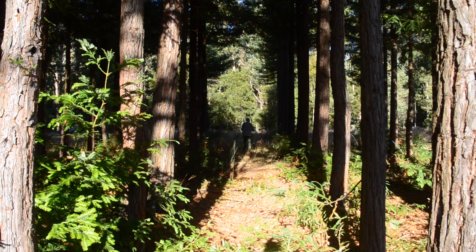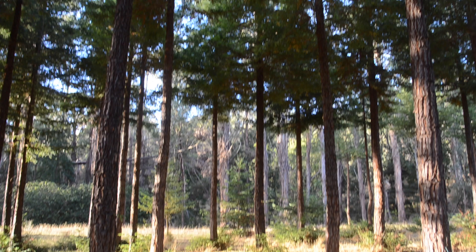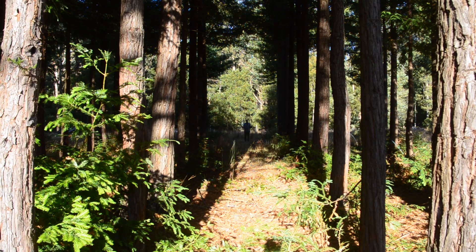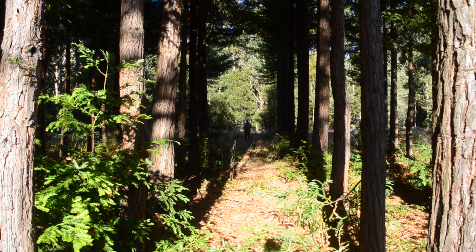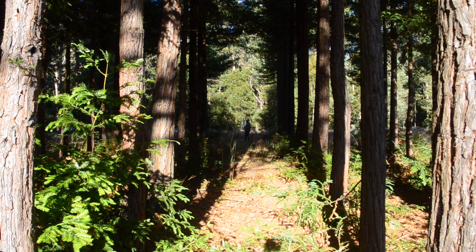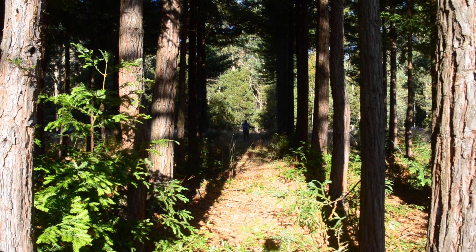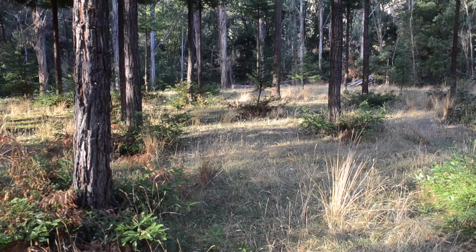As we move further out, grass production and understory development improve. Trees start getting further apart so their canopies are hardly even touching, and as a result they're in what we call the free growth state — growing as if there's no competition at all, or in fact still benefiting from mutual shelter from neighboring trees. Here the redwoods at about six or seven meters apart are growing as well as they could in diameter, with still a bit of pasture present.